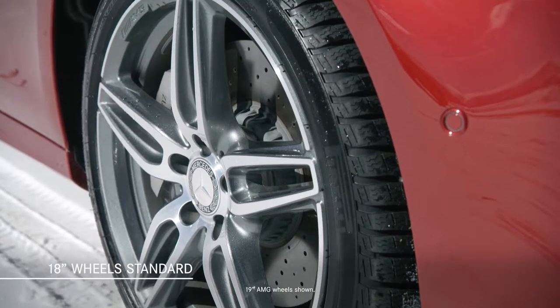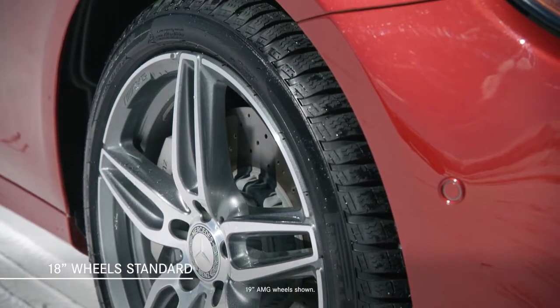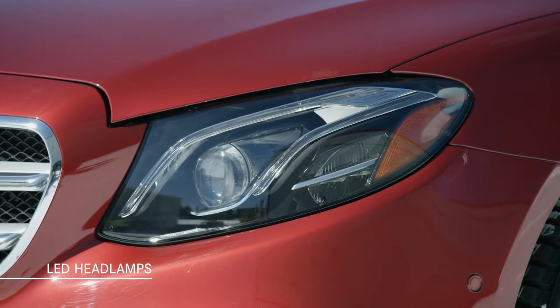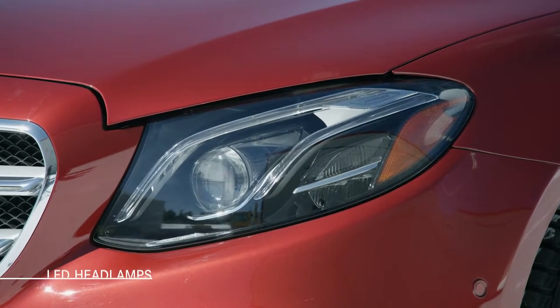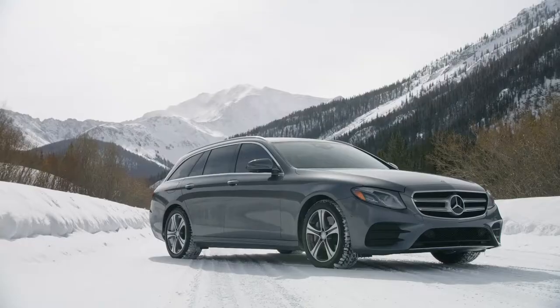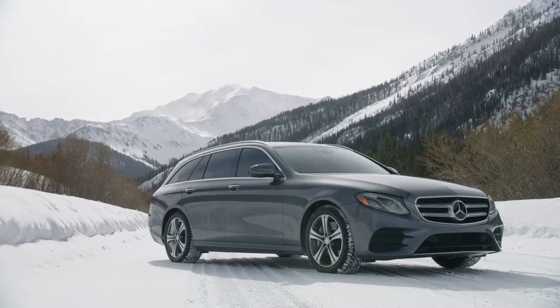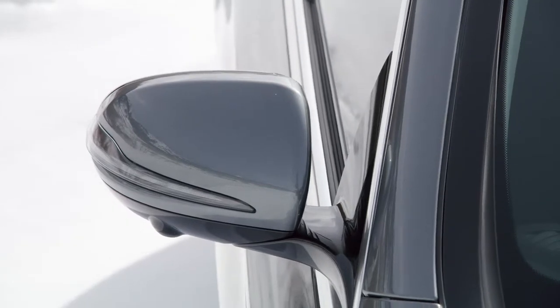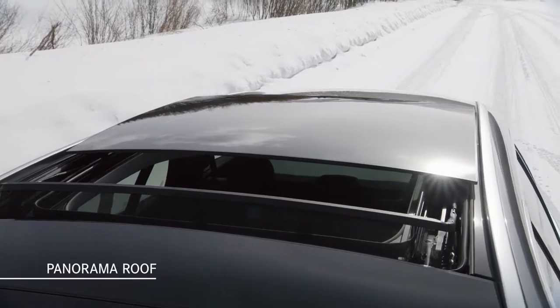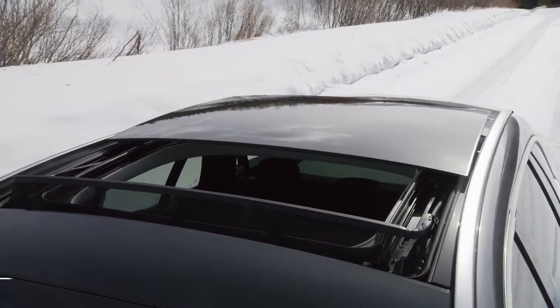18-inch wheels are standard with available 18 or 19-inch AMG designs. LED headlamps and tail lamps help ensure excellent nighttime visibility, and the LED intelligent light system with adaptive high beam assist is optional. Mirroring the E-Class sedan, the E-Class Wagon offers a host of packages and standalone options, ranging from the panorama roof to active multi-contour front seats with eight different massage programs.